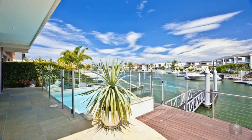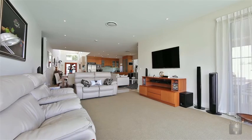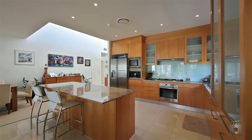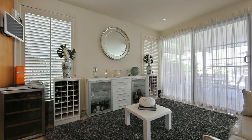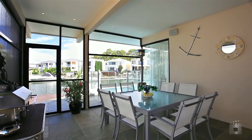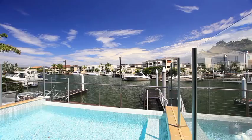This contemporary waterfront home offers glorious water views of Harbour 3, boasting 38 squares of luxury living with features including high ceilings, open plan living, alfresco entertaining, and a Florida room that is fully screened and opens out onto the sparkling swimming pool, terrace and timber deck.